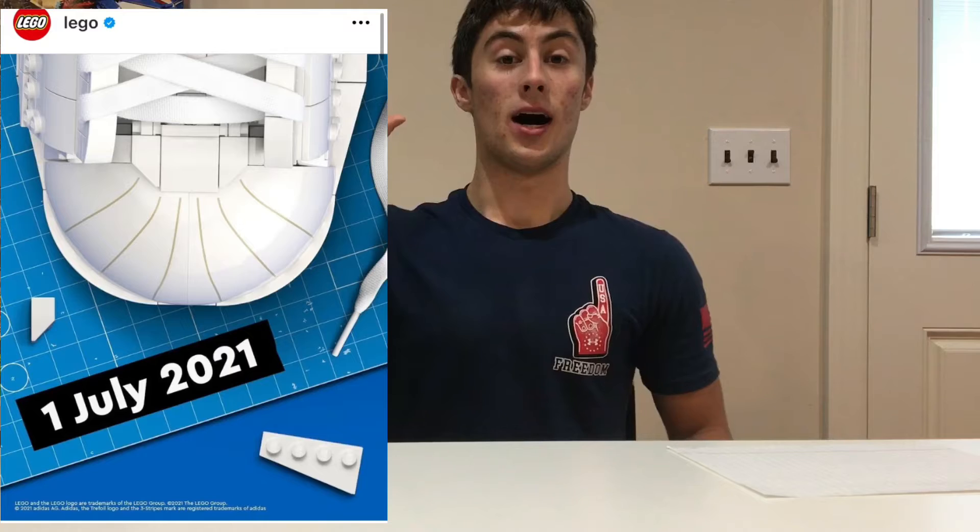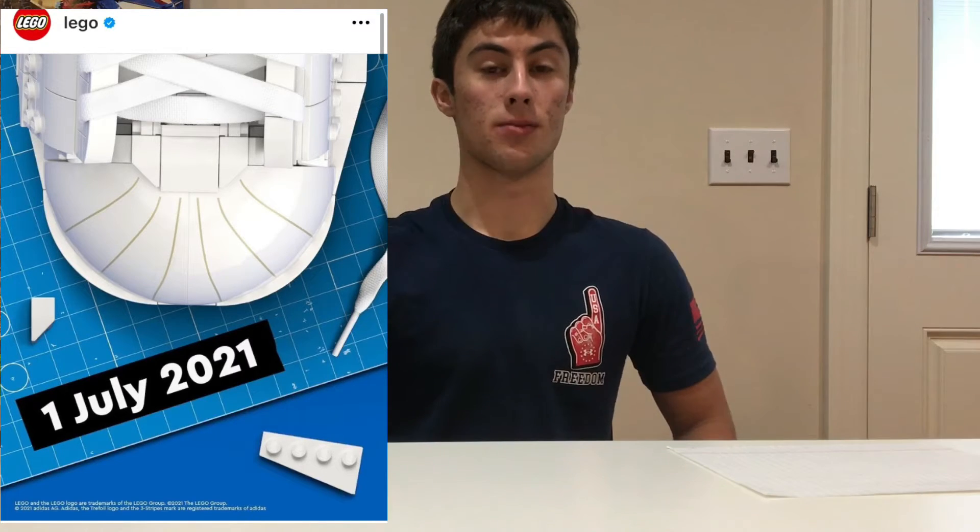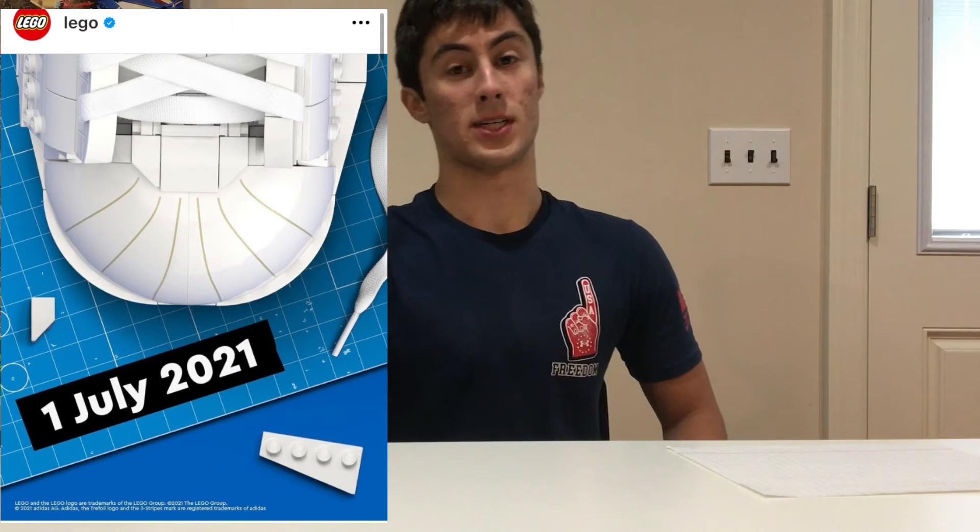Just want to tell you guys there is another Lego Adidas shoe coming out, this time it looks really brick built. Hope you enjoyed the video. Make sure to like, subscribe, and come again. Jack's Legos, peace out.